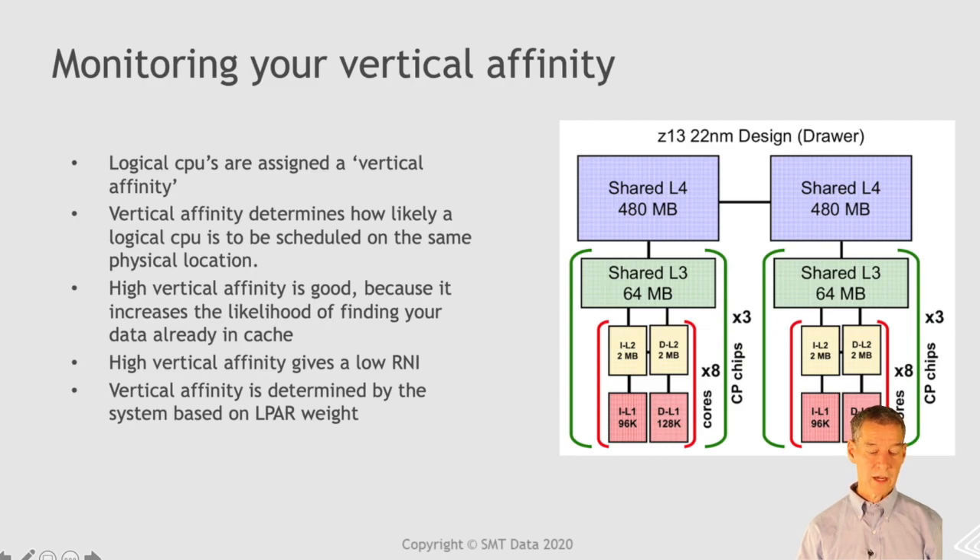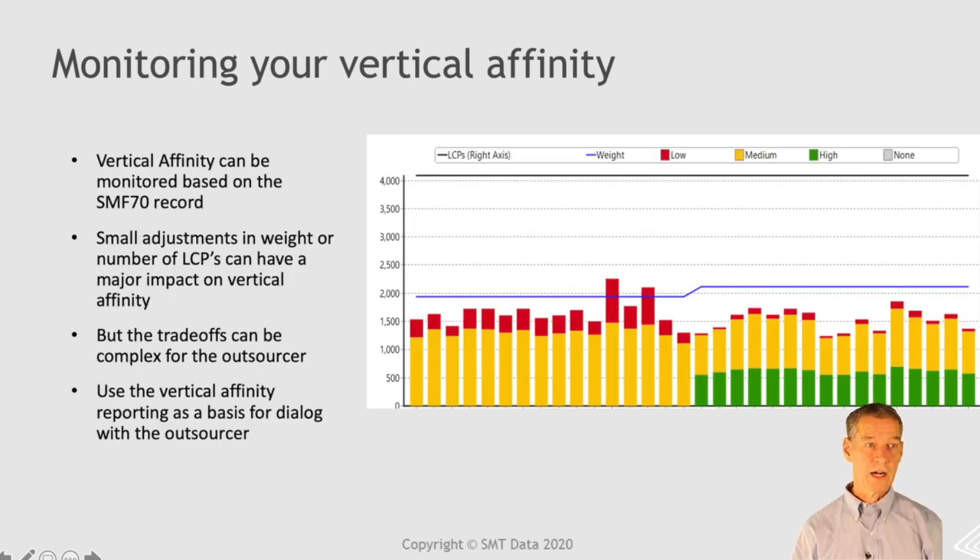Vertical affinity: modern mainframes provide three vertical affinities — low, medium, and high. High means every time you go back to your processor, you're going back to the same place, so the chance of finding your data in the cache and being able to run very effectively is quite high. With low affinity, you're sharing your processor with a lot of people — when you come back, someone else has trashed your cache, so you have to go out and get your data from memory again and waste cycles. So you get much more value for your money on a high affinity configuration. A very small adjustment in weight on your LPAR can affect this: here we see a slight increase in weight suddenly converts one of the processors from medium to high affinity, so this customer is getting much more work done per euro after that configuration change.